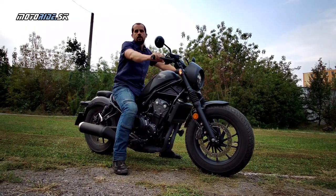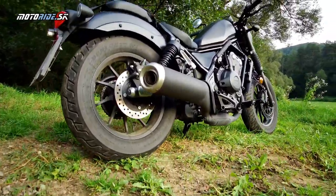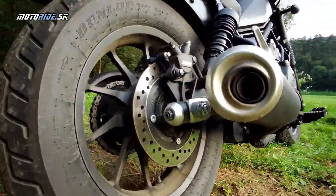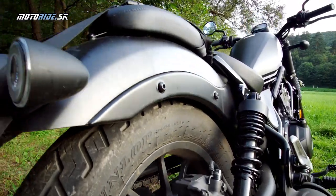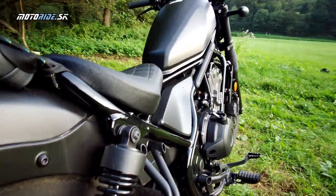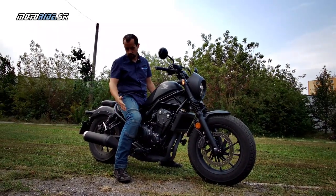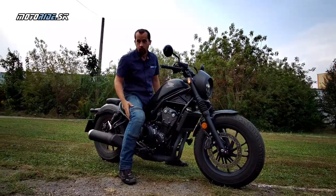A teraz si môžeme ten dvojvalec naštartovať. Na to, aký je ten motor, má vcelku príjemný bublavý prejav, vhodný na to cruiserové vozenie. Hlavnou výhodou tejto motorky je určite toto nízke sedlo – môžete si všimnúť, ako v pohode mám nohy.